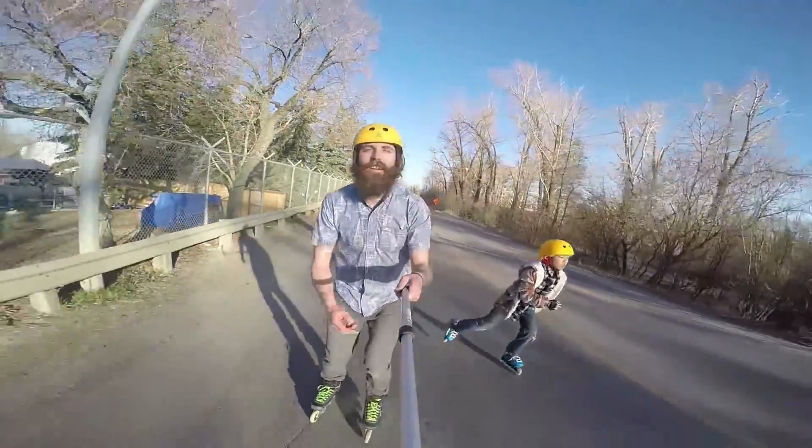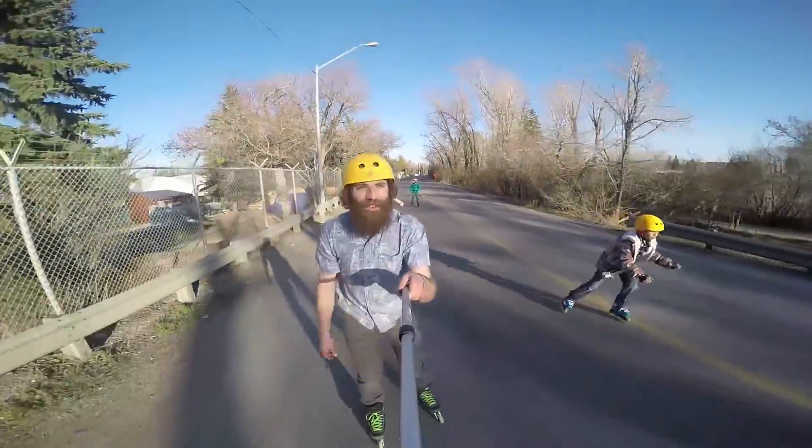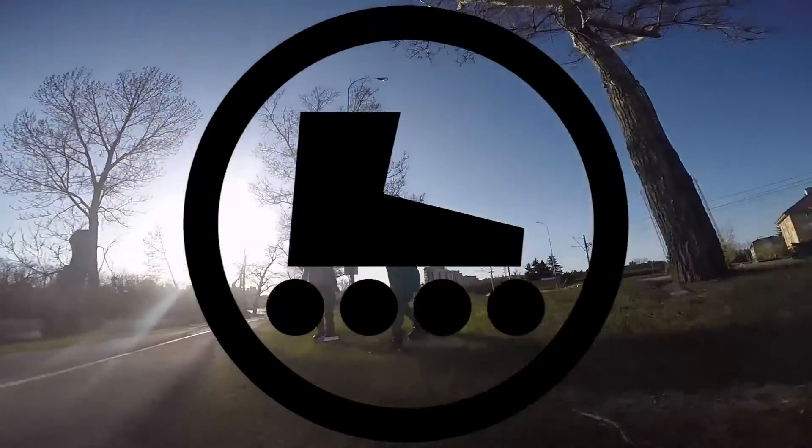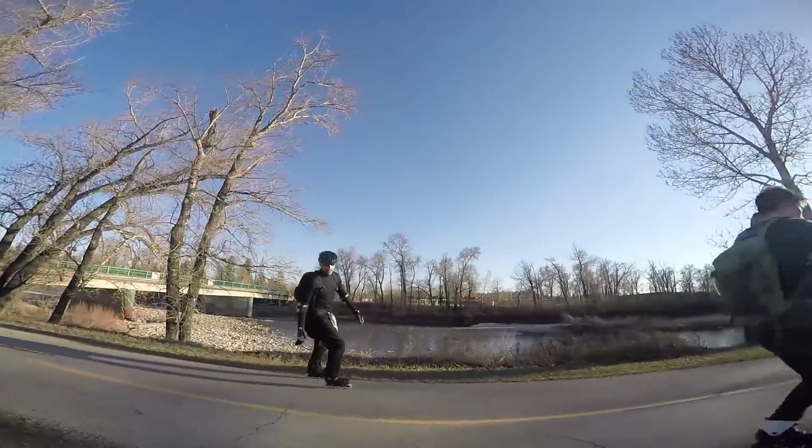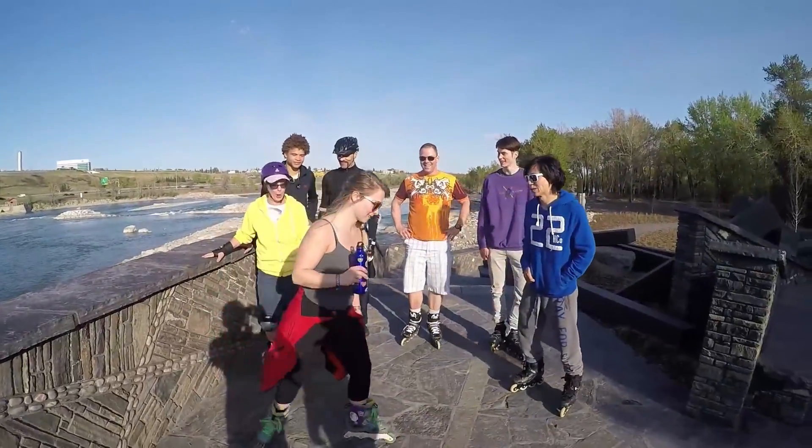Ken bumping his face on there — good shot of us! We're on the roadway here; we try and stick to the pathways but some of the pathways are still under construction. And of course, always time for a selfie at the end.